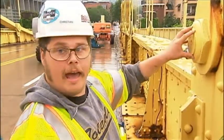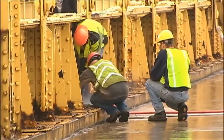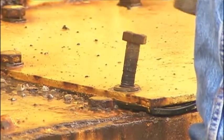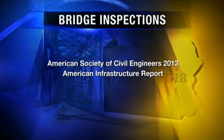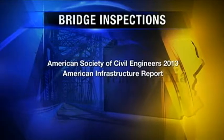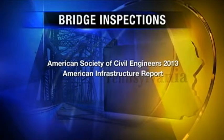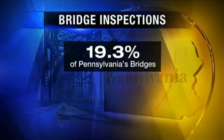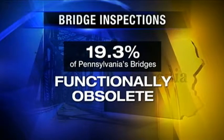It means that this pin is 100% intact. While they have never been deemed deficient in any way, they are considered functionally obsolete. According to the American Society of Civil Engineers' 2013 American Infrastructure Report, 4,370 — or 19.3% — of Pennsylvania's bridges are considered functionally obsolete,